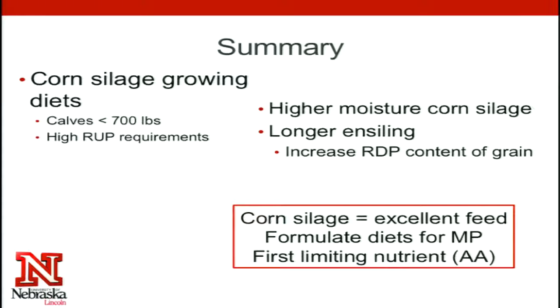The main points today are that calves less than 700 pounds, or those first few months on a growing ration, are when their RUP requirements or metabolizable protein requirements are the highest. We have to be careful to always meet those every single day, and higher moisture corn silage or longer time in the bunker really influences how much bypass protein you're going to have in the diet. But the bottom line is corn silage is an excellent feed resource for calves, as long as we make sure to formulate for metabolizable protein and keep in mind that some of these amino acids or specific types of protein might actually be our first limiting nutrient.